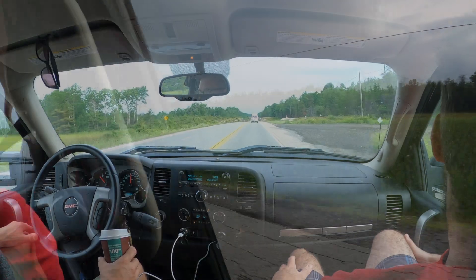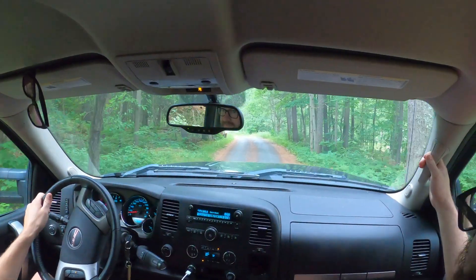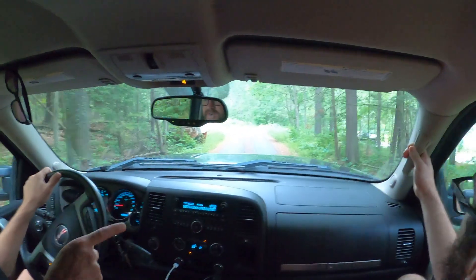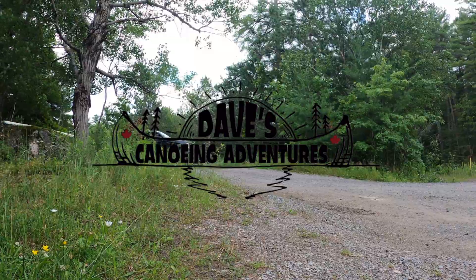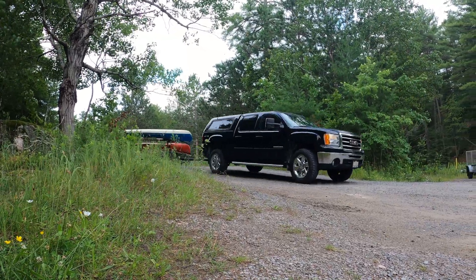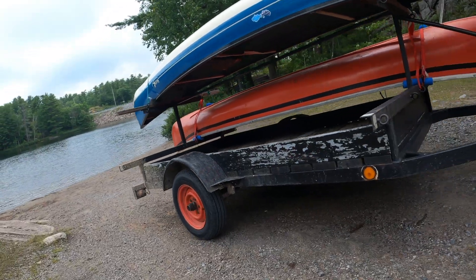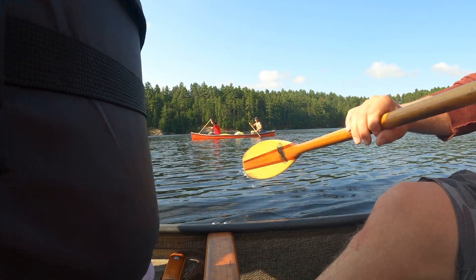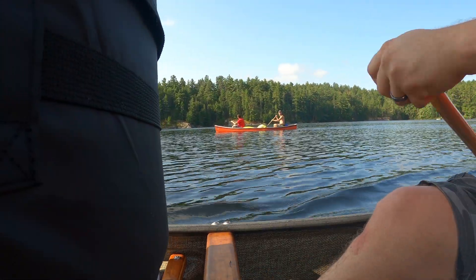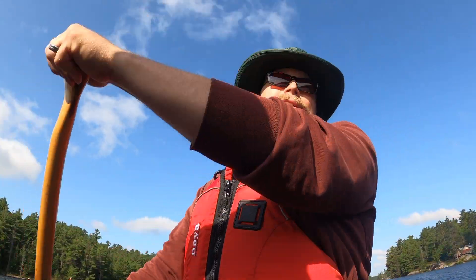Welcome to Dave's Canoeing Adventures. Here we are on the Magnetawan River Loop. We did it once 10 years ago and we're doing it again. Hopefully it's going to be an amazing trip — come on with us!